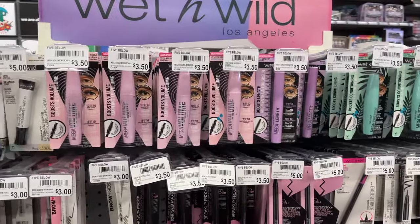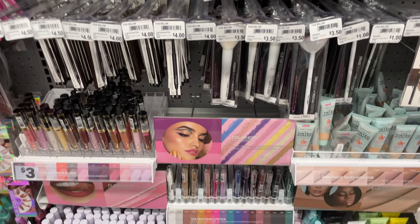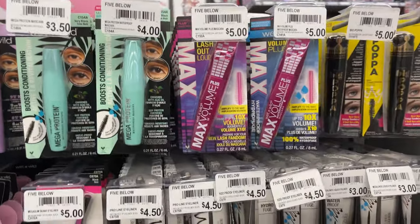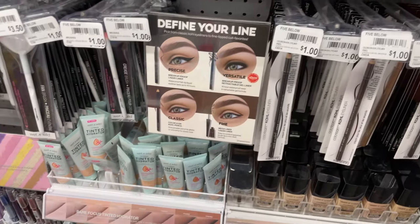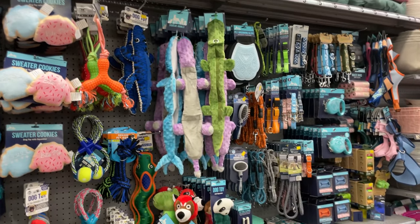The gel polish is $3 — gel polish is like $9 anywhere else, so that's a really good deal. These are only $3.50. I definitely need to get some new makeup, so I'm going to pick out some eyeliner and some volumizing mascara because I want to have lashes but I don't wear fake ones, so I need something to plump me up.